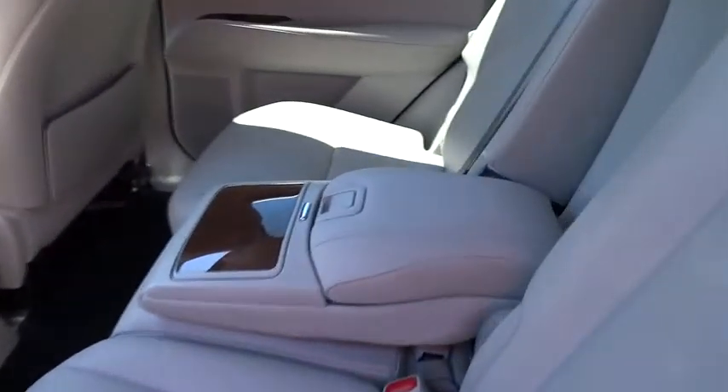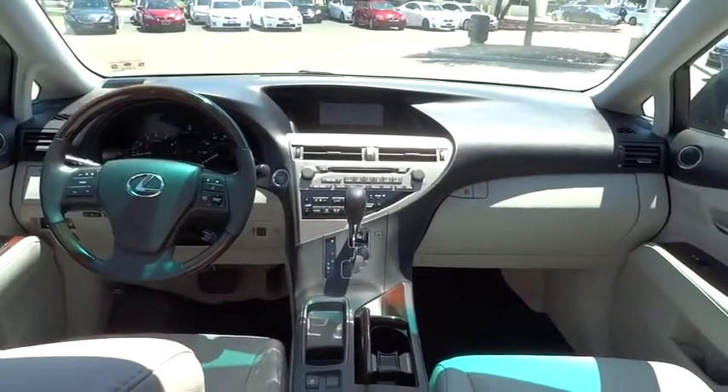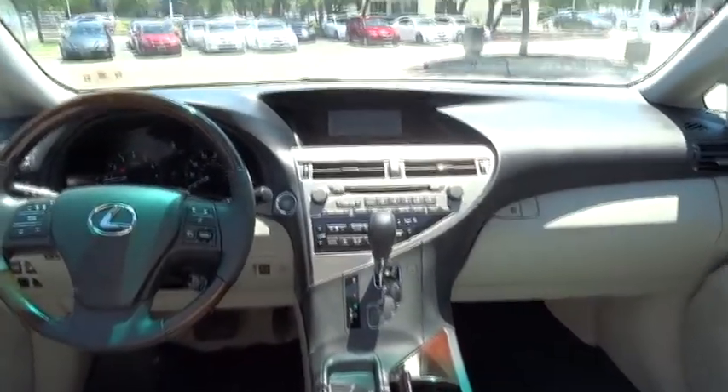Keyless start, keyless entry, aluminum wheels, auto dimming rear view mirror, PPO floor mats, rear defrost, universal garage door opener, climate control, premium sound system.